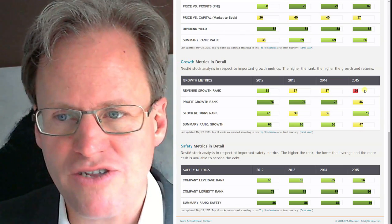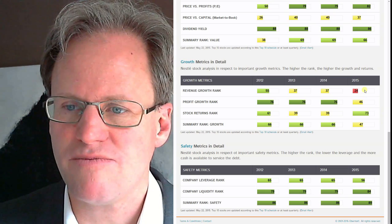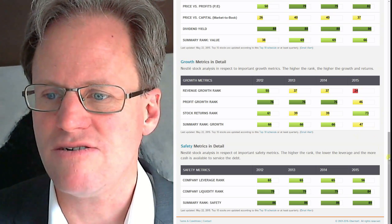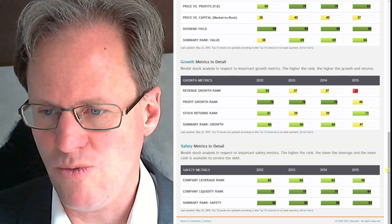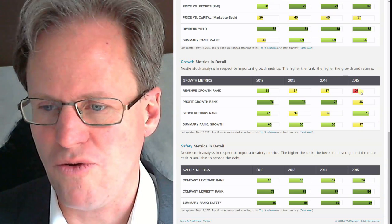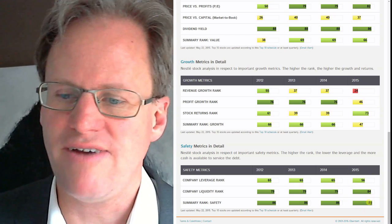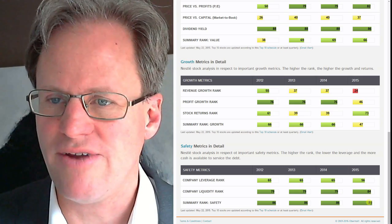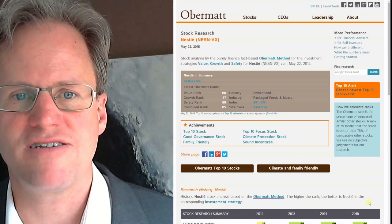This could turn around. Nestle management is good management, like in many companies, so the future may well turn out better. What is important to me also as a long-term investor is the leverage and liquidity rank. That's why I think I'm going to buy Nestle today.